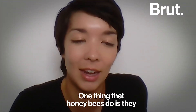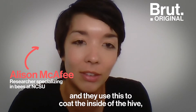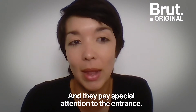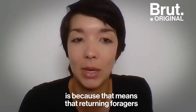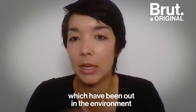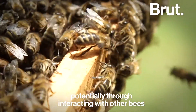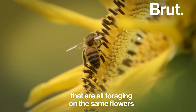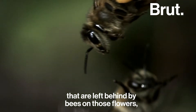One thing that honey bees do is they collect antimicrobial resins from trees and use this to coat the inside of the hive, like an antimicrobial layer, paying special attention to the entrance. This is because returning foragers have been out in the environment, potentially contacting pathogens by interacting with other bees foraging on the same flowers, or picking up viruses left behind by bees on those flowers.